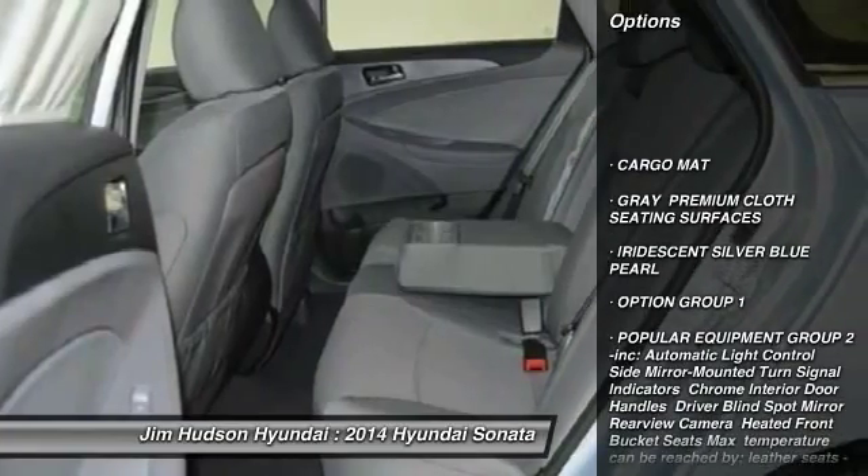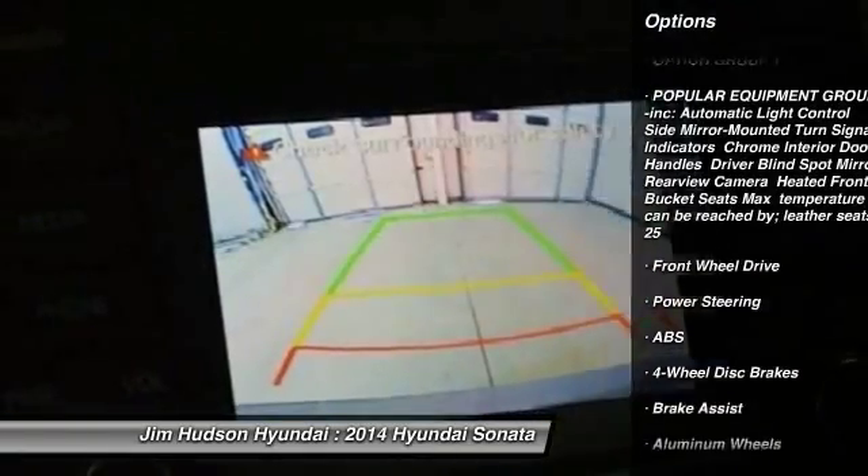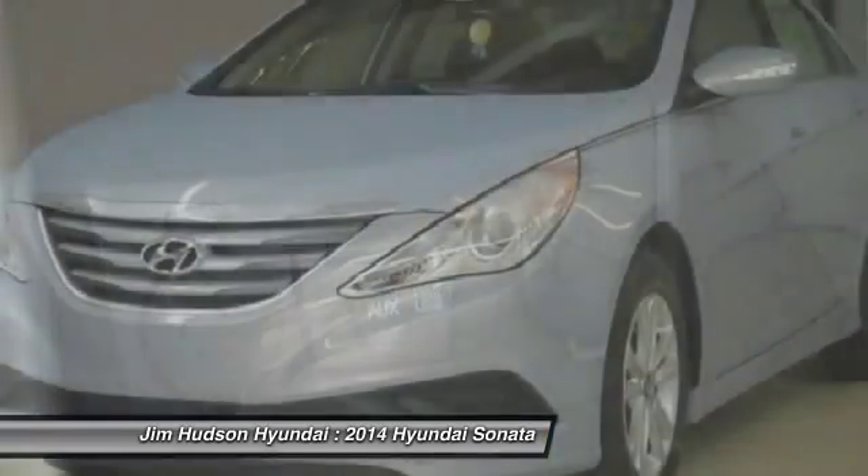Anti-lock braking system, traction control, stability control, steering wheel audio controls, air conditioning, power steering, driver airbag, adjustable steering wheel, four-wheel disc brakes, cruise control.